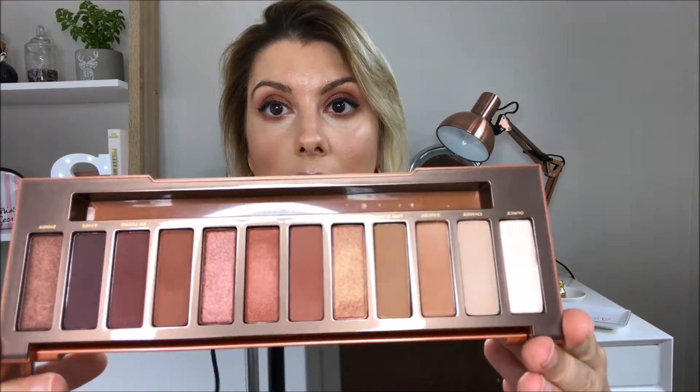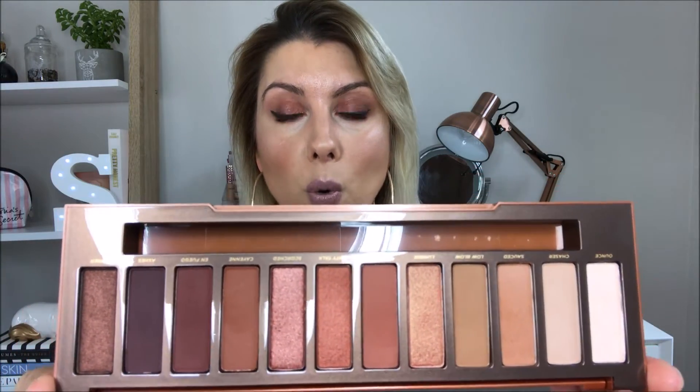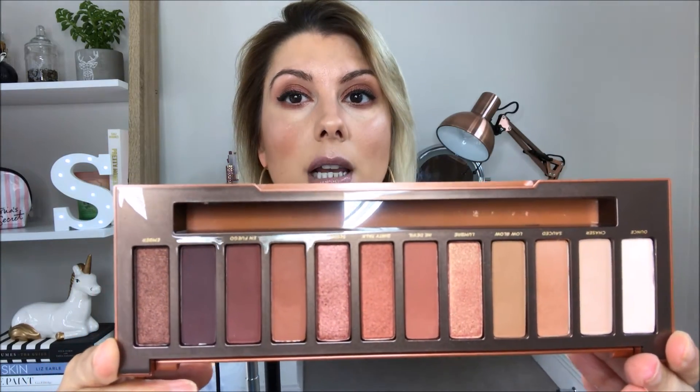Next up, I was very kindly sent the Naked Heat palette. Just when I thought I didn't want to do any more eyeshadow palettes, I did secretly yearn for this in my soul. I wanted it so badly. And then one day there it was in the post — thank you so much! This is like the biggest thing I've ever been sent. I've got it on my eyes today and I absolutely love these colours.